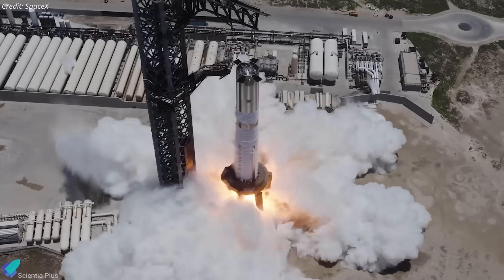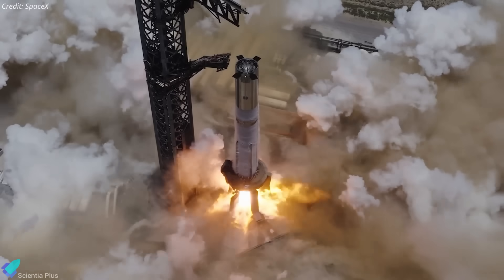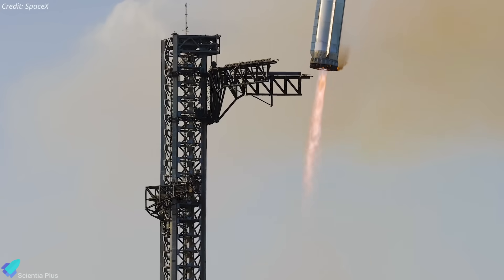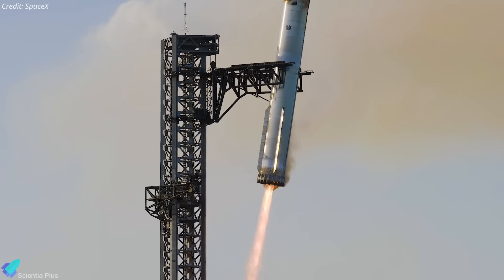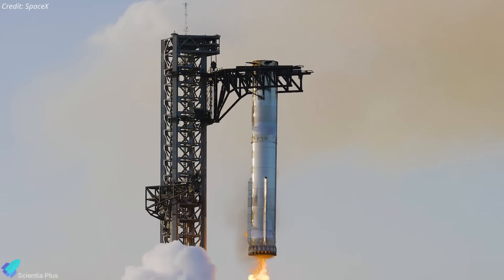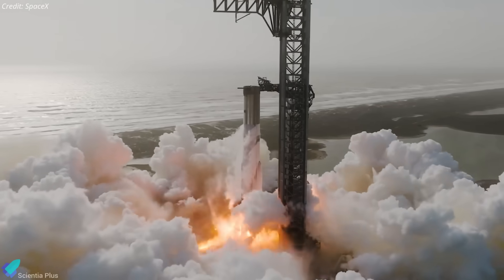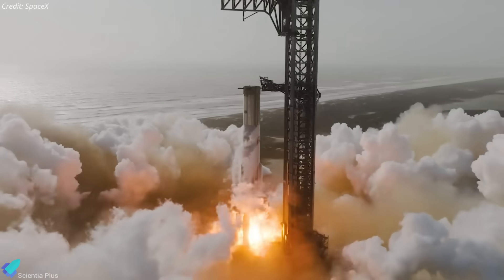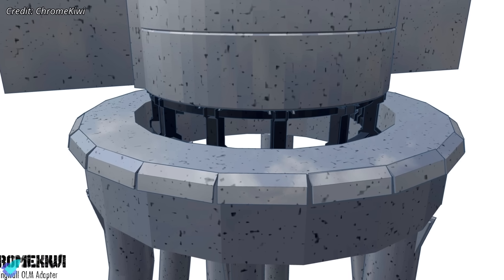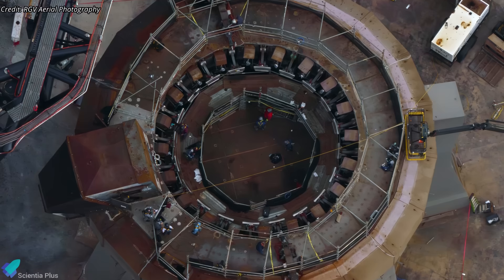For Flight 10, Ship 37 will be paired with Booster 16, a vehicle that has already completed all pre-launch checks including full cryo-proof and a multi-engine static fire campaign. Ship 38, meanwhile, will likely fly atop Booster 15, the same vehicle that was launched and later caught using the tower arms during Flight 8. Since Booster 15 has already proven itself under flight conditions, only a quick static fire test is expected before it can be cleared for Flight 11. However, that booster's static fire must wait until the temporary Starship stand is removed from the OLM and the mount is reconfigured back to its standard booster-ready setup.